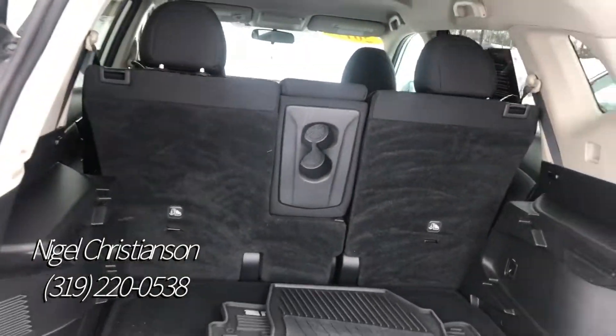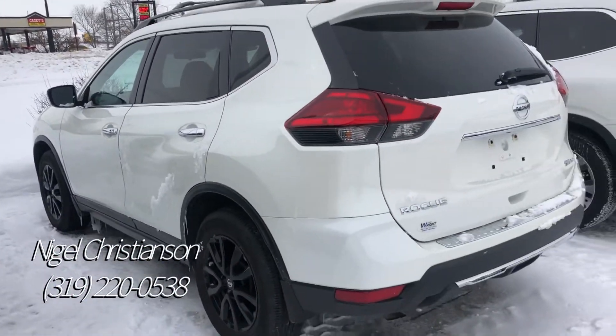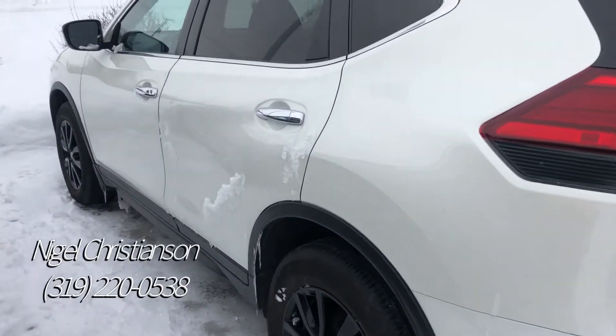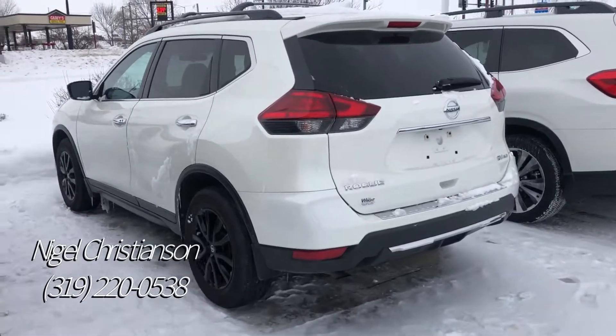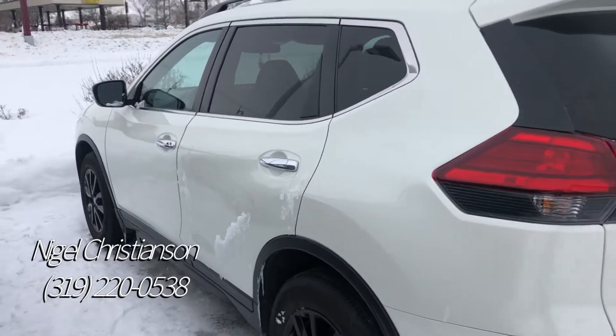So a really nice vehicle, really well equipped, really sharp looking as well. So if you're looking for a nice, reliable vehicle that's been certified with a 100,000 mile, seven-year warranty, this is a great option for you. Beautiful vehicle — love the rims on it. So if you have any questions, give me a call: 319-220-0538. We can chat a little bit more and we'll make it as affordable as possible.